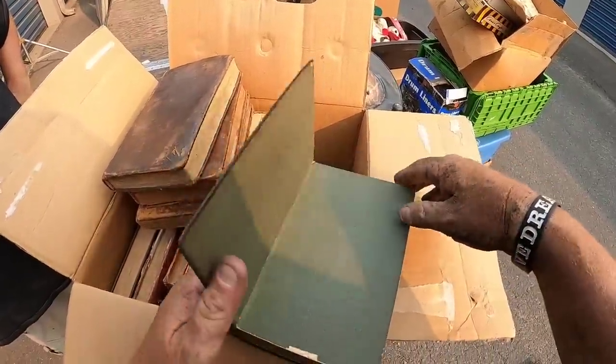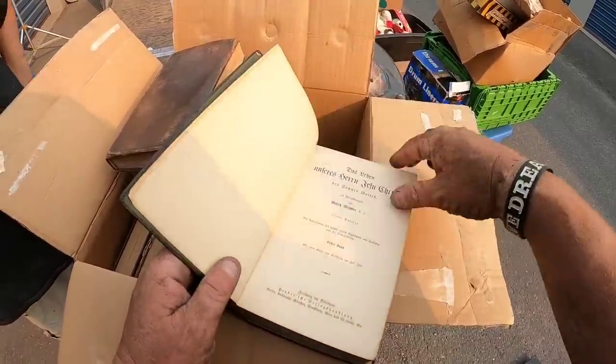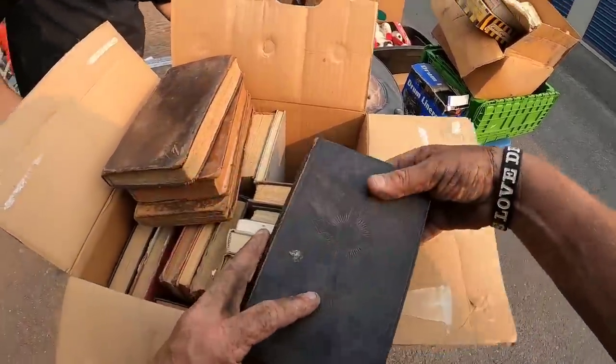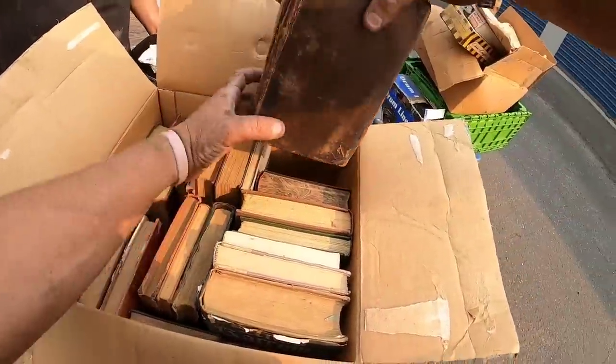I've never found anything that old. I don't know what this is. Copyright 1909 — very old. Some cool books in here, definitely going to set those aside.